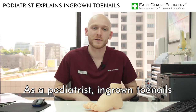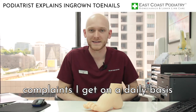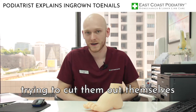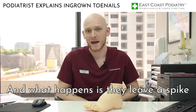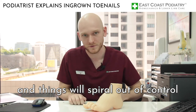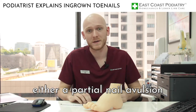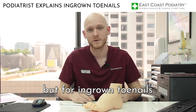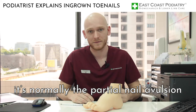As a podiatrist, ingrown toenails are one of the most common complaints I get on a daily basis and they're usually caused by people trying to cut them out themselves. What happens is they leave a spike and things sort of spiral out of control. What we do is either a partial nail avulsion or a total nail avulsion, but for ingrown toenails it's normally the partial nail avulsion.